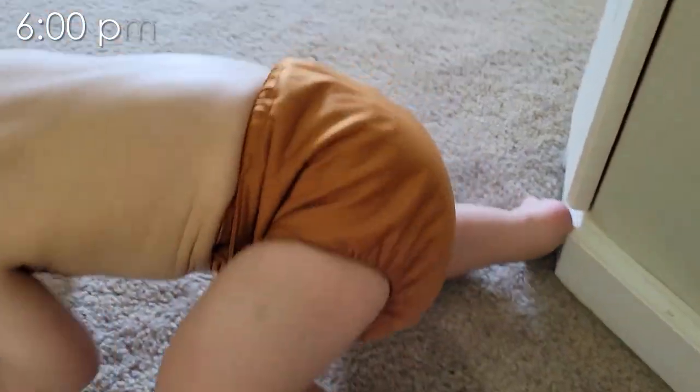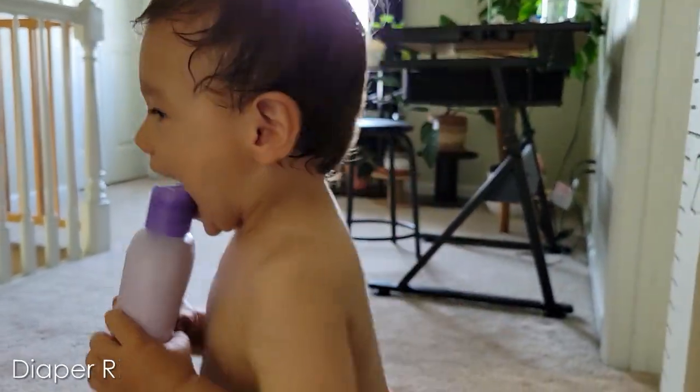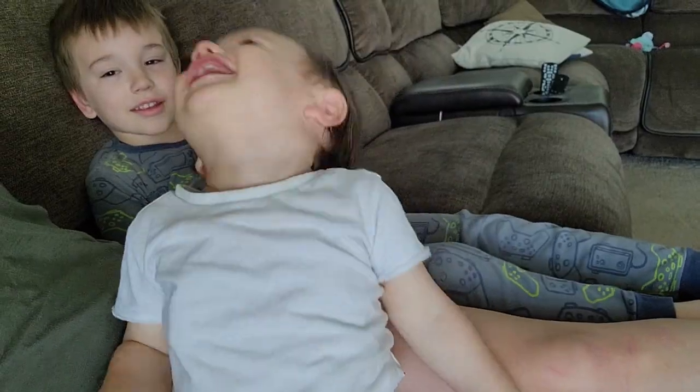Bear Bear's nighttime diaper is a Diaper Right bamboo all-in-one. So cute, so handsome. Here you guys go — go fishies!